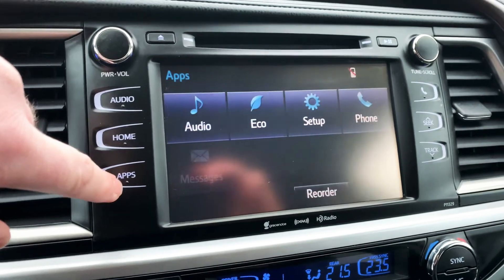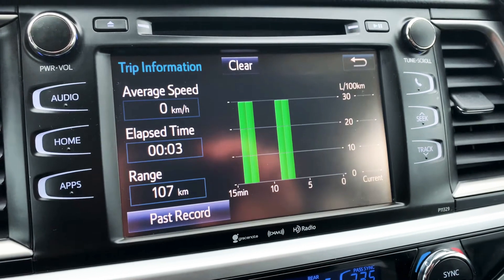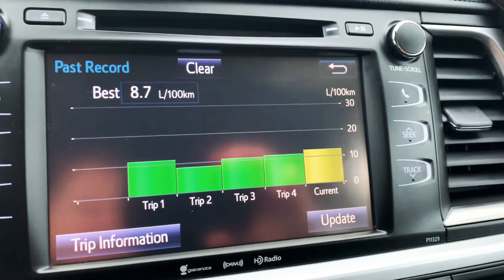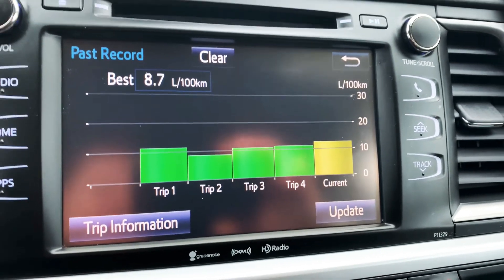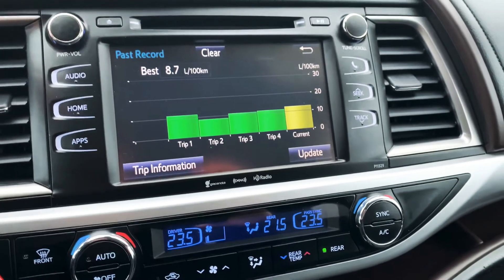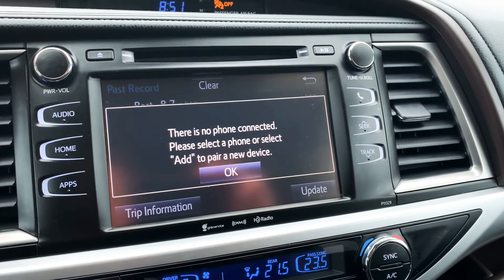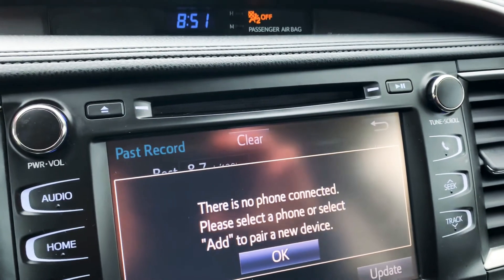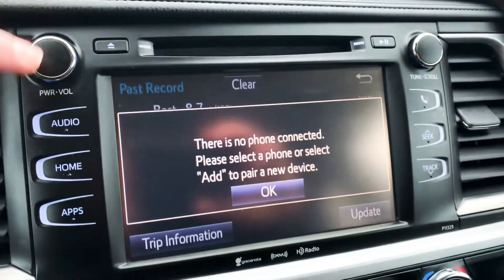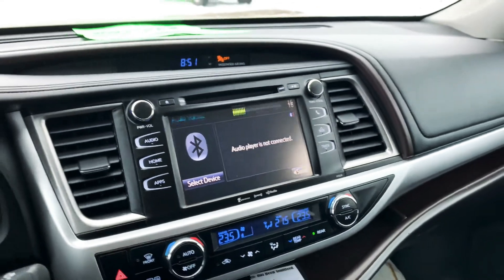On the home screen you get a bunch of apps. In the audio section you can check out a bunch of eco settings — the average speed, fuel economy range, elapsed time of your trip. You can check out past records; the best fuel economy on this vehicle was 8.7 liters per 100 kilometers. You can totally clear all this and start fresh. You do have full Bluetooth — Bluetooth audio and Bluetooth calling — which is nice. And believe it or not, it even has a CD player, which is pretty rare getting into the 2017-18 model years, so it's nice to see that it still has that.